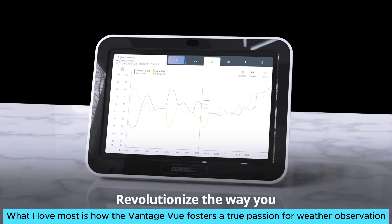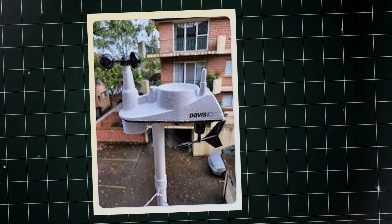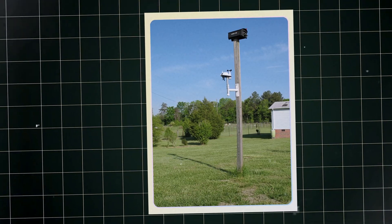What I love most is how the Vantage View fosters a true passion for weather observation, helping expand knowledge and deepen engagement with environmental conditions. While it's not without faults, the benefits greatly outweigh any minor inconveniences.